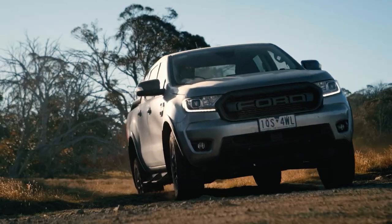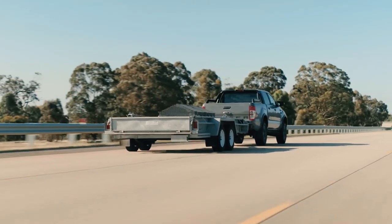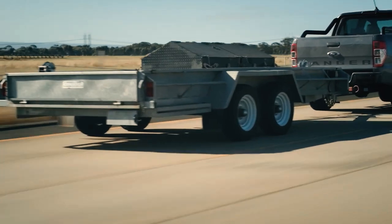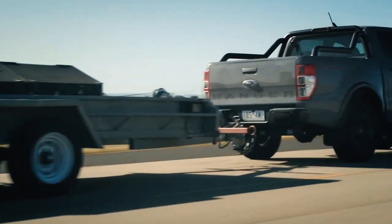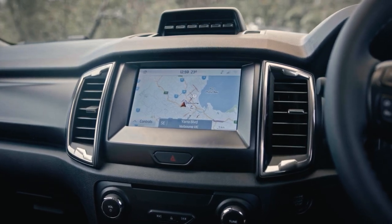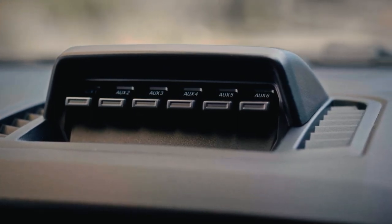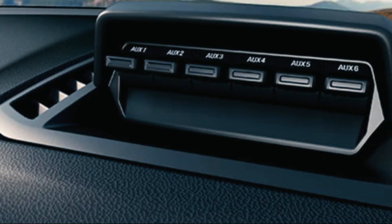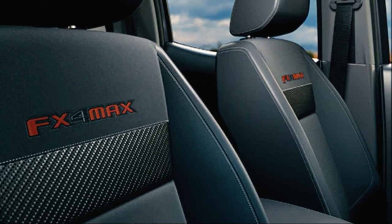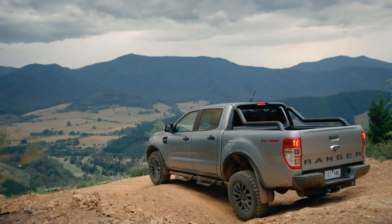The Ranger FX4 Max posts 981kg payload and 3,500kg towing, with standard technology including FordPass Connect embedded modem, Sync 3 with built-in sat-nav, Apple CarPlay / Android Auto smartphone compatibility. The Ranger FX4 Max also has an upfitter auxiliary switch pack, letting you plug in accessories and equipment and control them directly from the driver's seat, meaning less mounting and less drilling holes in your new vehicle.